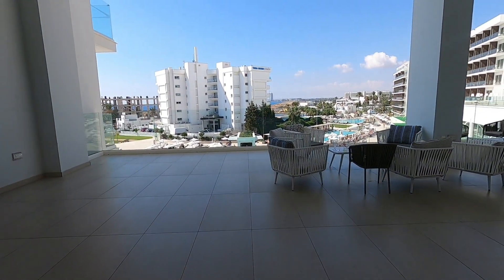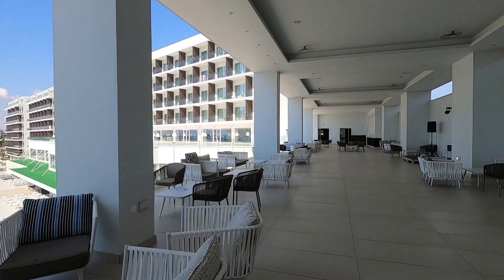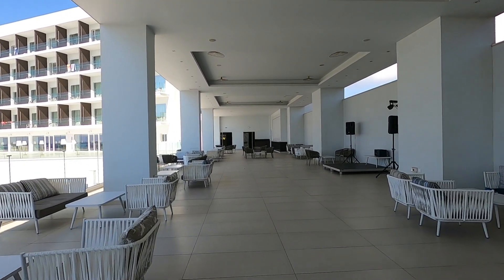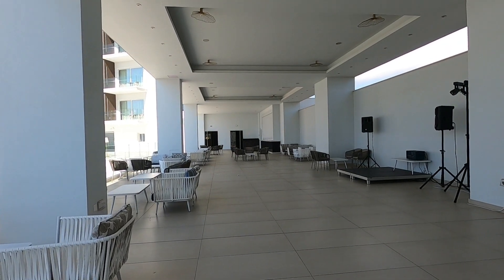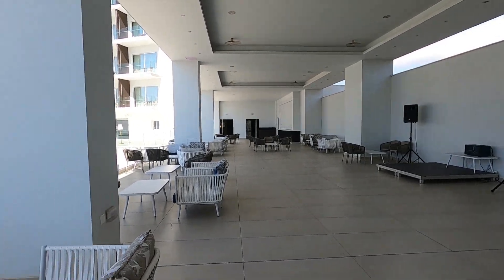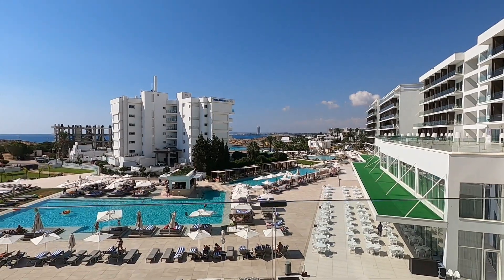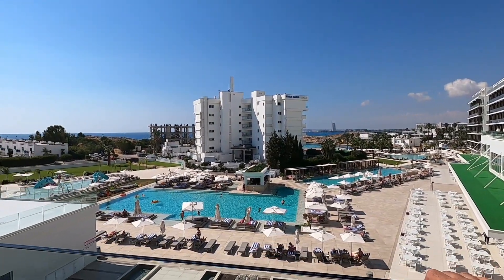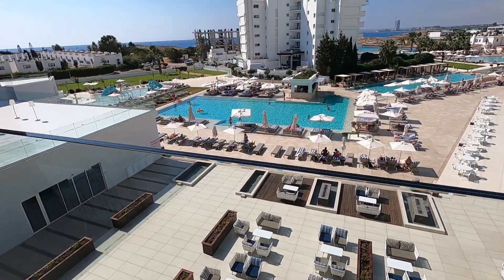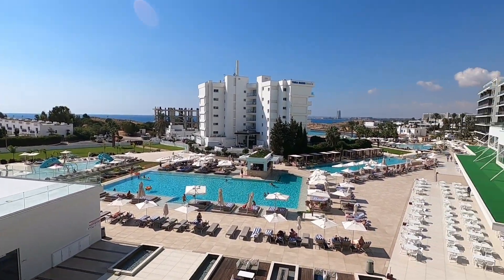Here we are on this massive terrace — a lovely place to relax. It looks like they've got the evening entertainment set up here too, with a stage and speakers already in place. There are comfortable chairs and a beautiful view of all the pools. I felt a bit dizzy going up to the glass — it's so clear I thought it didn't even have glass! I nearly thought I was going to fall over the edge.